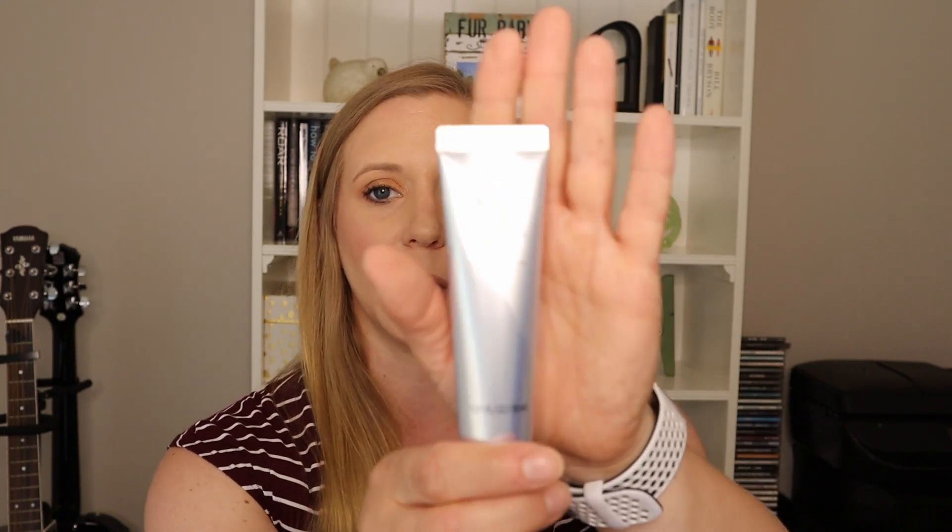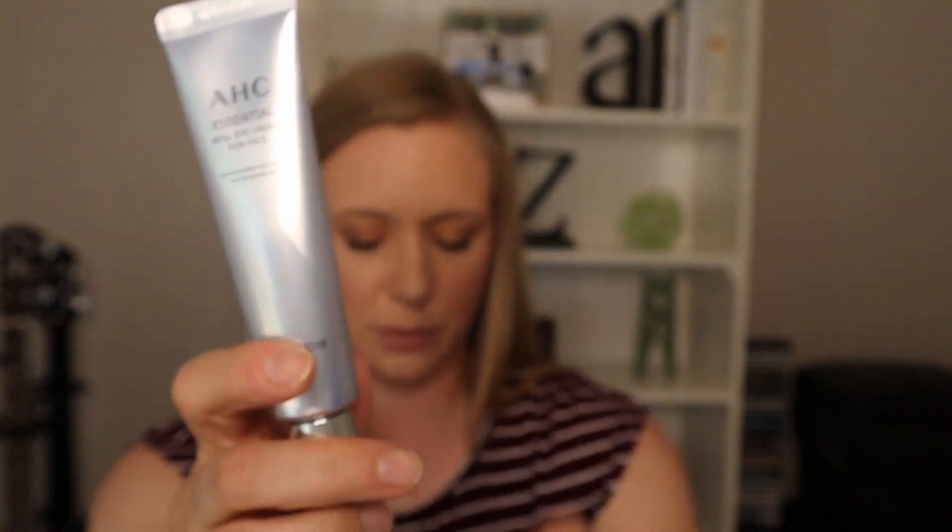Reading the back of the AHC cream: it's a concentrated eye cream that can also be used on the whole face for a youthful appearance and resilient skin — so yes, I want that! And we have one more goodie: the WEN Glamour Base Biocellulose Sheet Mask.